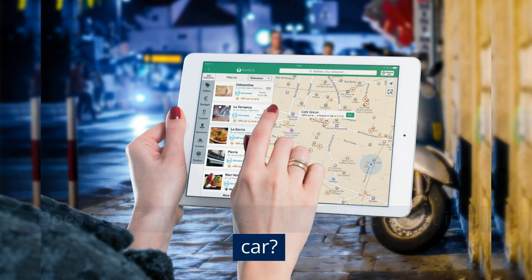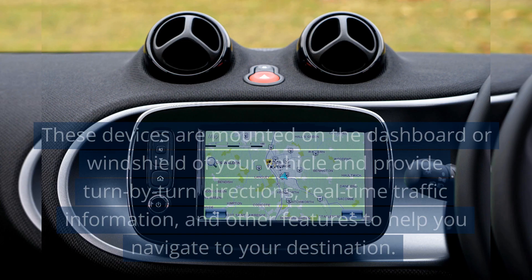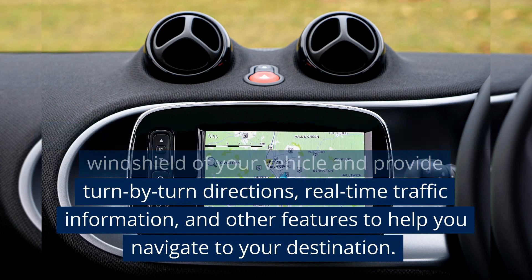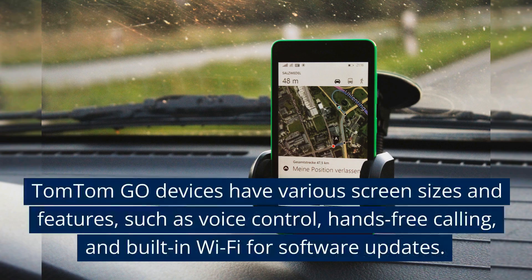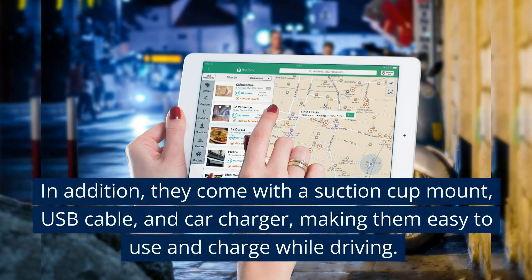Does TomTom Go have a device that can fit in the car? Yes, TomTom Go offers dedicated GPS navigation devices designed to be used in a car. These devices are mounted on the dashboard or windshield of your vehicle and provide turn-by-turn directions, real-time traffic information, and other features to help you navigate to your destination. TomTom Go devices have various screen sizes and features, such as voice control, hands-free calling, and built-in Wi-Fi for software updates.